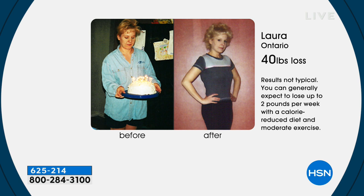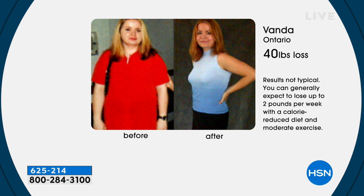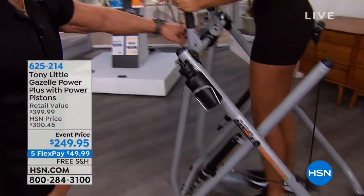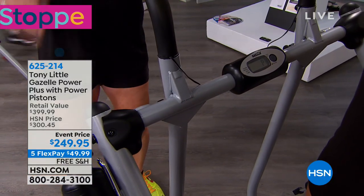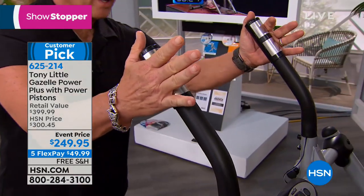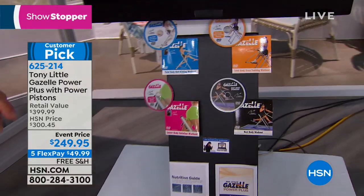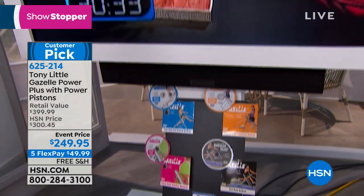Laura from Ontario lost 40 pounds. Now's the time — we're 15 or 16 days into the new year. For about $49 and change as a flex payment, free shipping and handling, you can get this whole machine home — you cannot buy it in any retail store in America. You've got the power pistons with easy dial, six levels of resistance, the 2,000-pound aircraft cable, the cardio heart rate monitor showing calories burned, distance, and time, plus professional hand sensors. Four personal trainer workouts with beginner, intermediate, and advanced levels, plus availability of additional personal training programs online.